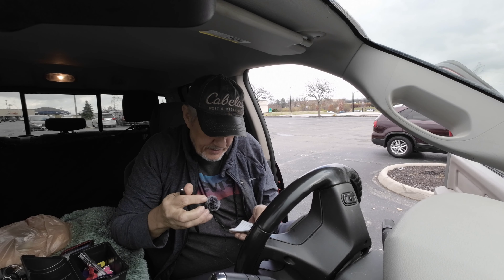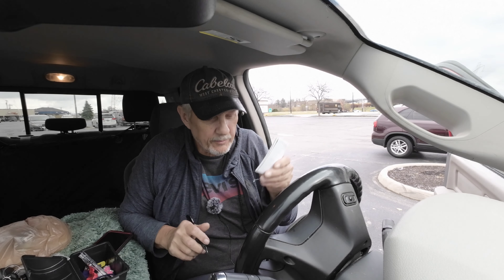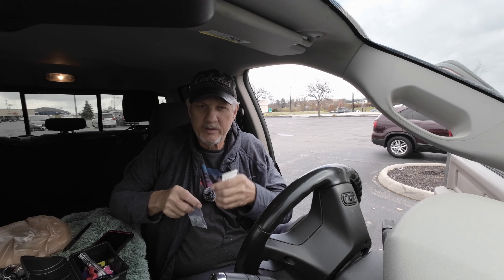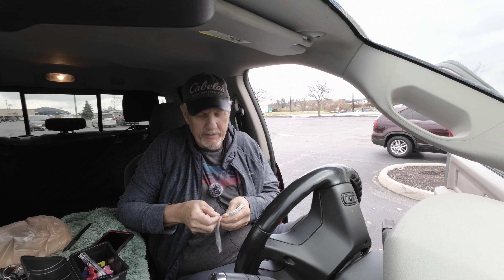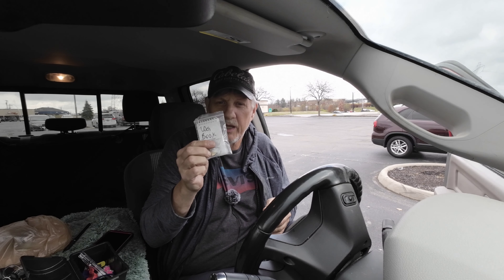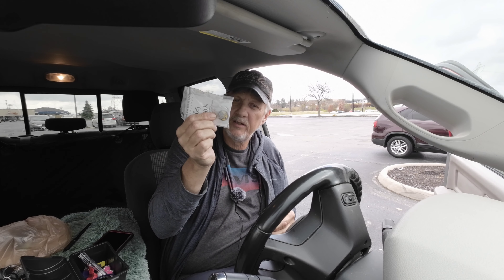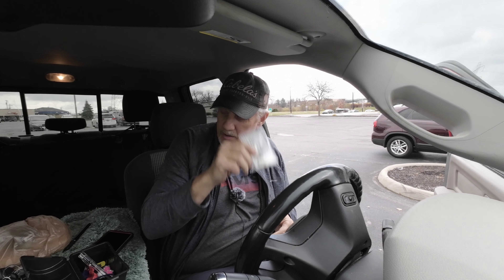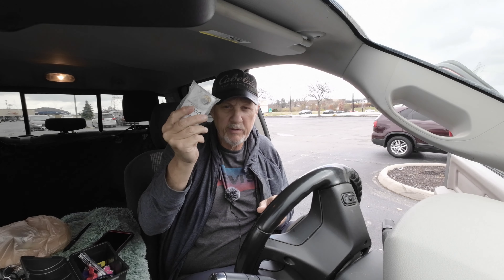Let's get this signed — the date is November 1. Log is signed, let's get it back underneath here. If you're a local cacher, there are some trade items in there. I'm not a big trade person so I want to leave them for the next person that comes along — maybe they'll enjoy them.